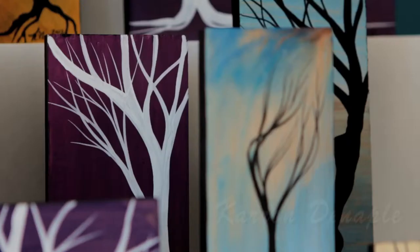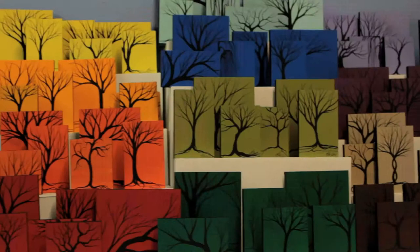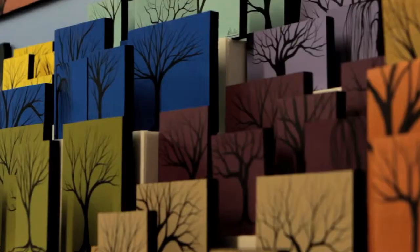The series is Trees Through the Forest. It's a series of hand-painted original trees painted on wood in acrylic paint. I paint my trees on canvas, on wallpaper, on wood, on plastic sheets — pretty much any material.